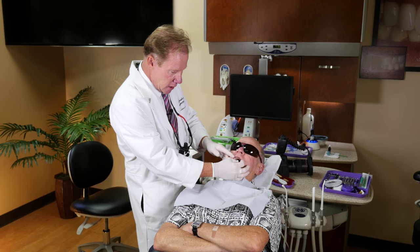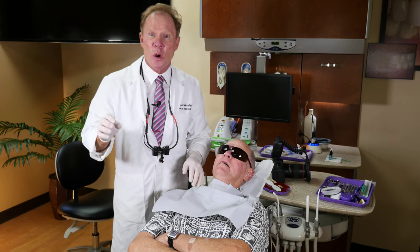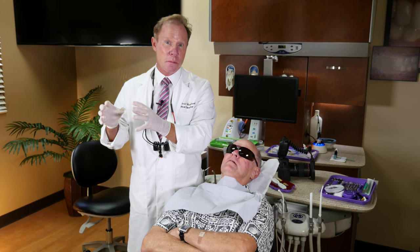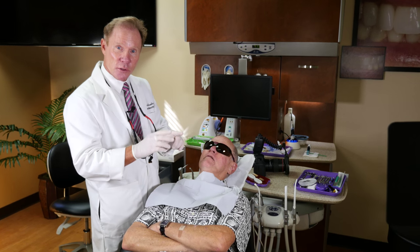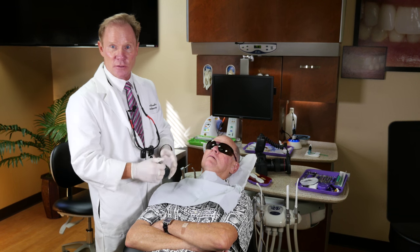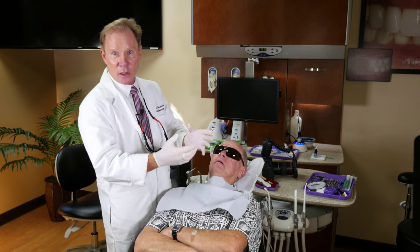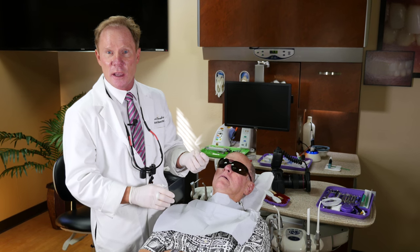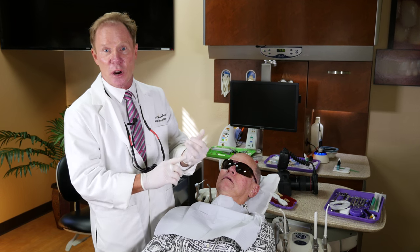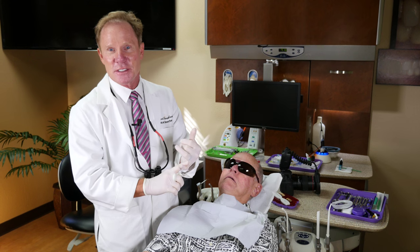So Dale's our patient and we're going to do the four anterior teeth. With the trend going away from opaque or metal-based restorations, we really have to look at what are the influencing factors in developing the final shade. With metal, or a PFM, or even some of the early zirconia, they were so opaque that the final shade was really only derived from the porcelain itself.